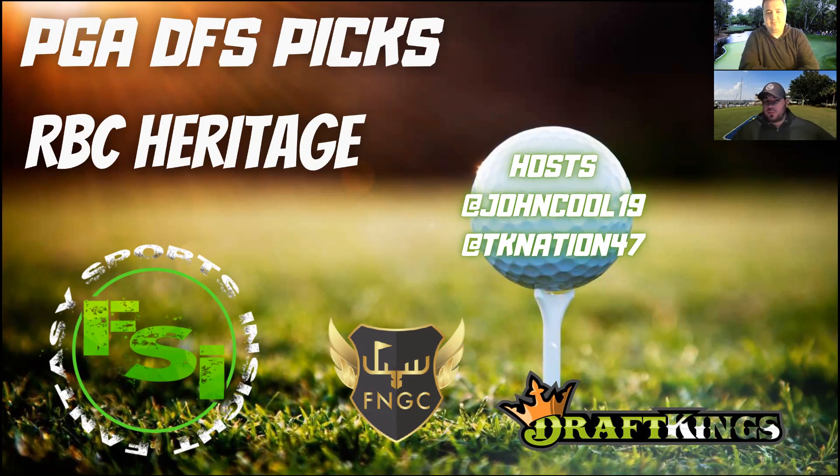Here we have the RBC Heritage. It's kind of hard to come down after another Masters in the books. Congratulations to Scotty Scheffler, the number one player in the world — played like the number one player in the world. We saw DJ do that in November, but what a run for Scotty. Super awesome to watch him win again. Really humble guy, very likable. We could have a new superstar on our hands as far as the PGA Tour goes.